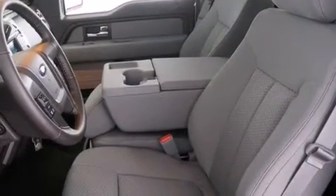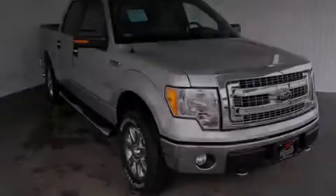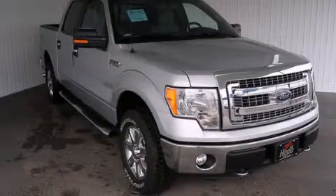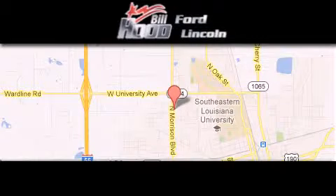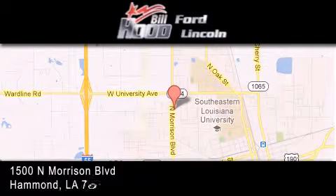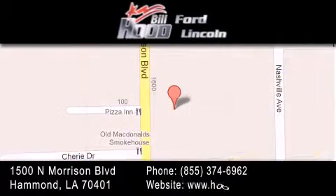This vehicle won't last long at this price. Call and arrange a test drive now. Bill Hood Ford Lincoln is located at 1500 North Morrison in Hammond. Our goal is to exceed all of your expectations to ensure that you'll return for future visits.